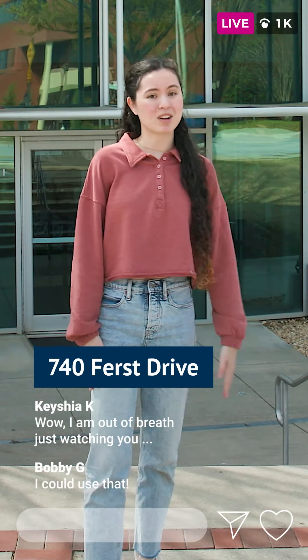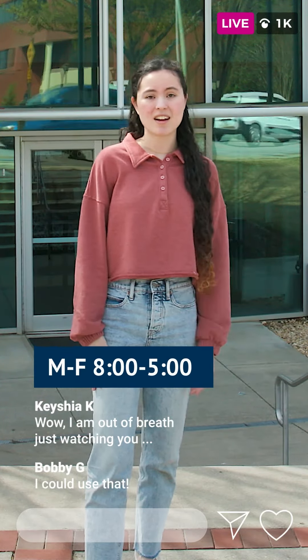Stamps is here to keep you healthy. They're at 740 First Drive, right by the Campus Recreation Centre, and they're open 8 to 5, Mondays through Fridays. Let's go inside.